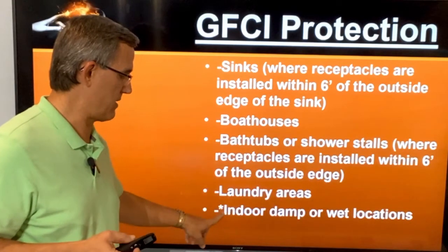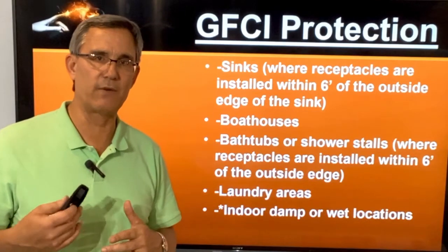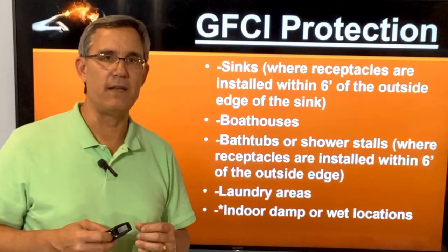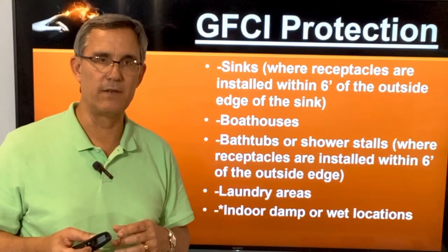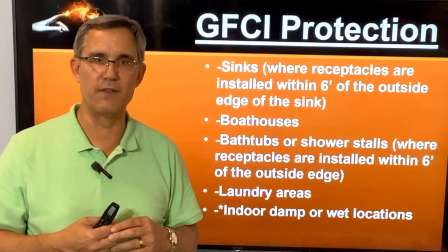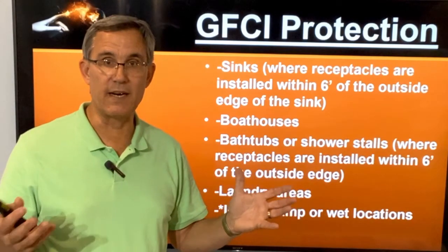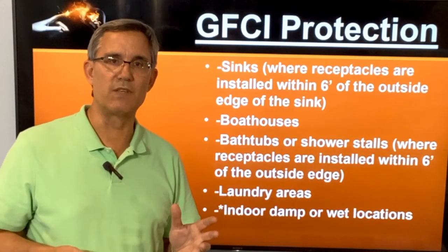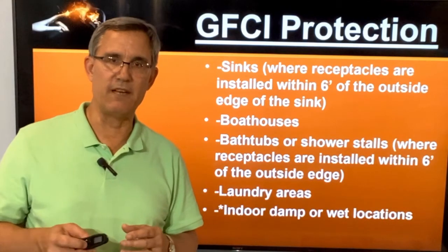Here's a new one in the code book — it's a little asterisk: indoor damp or wet locations. What is an indoor damp or wet location? The code specifically shows in some of their illustrative definitions a dog washing space — we're getting good at putting these into houses. Maybe it's a kid washing space. But if you have these open areas in a mudroom or something like that, that area is supposed to have GFCI protection.